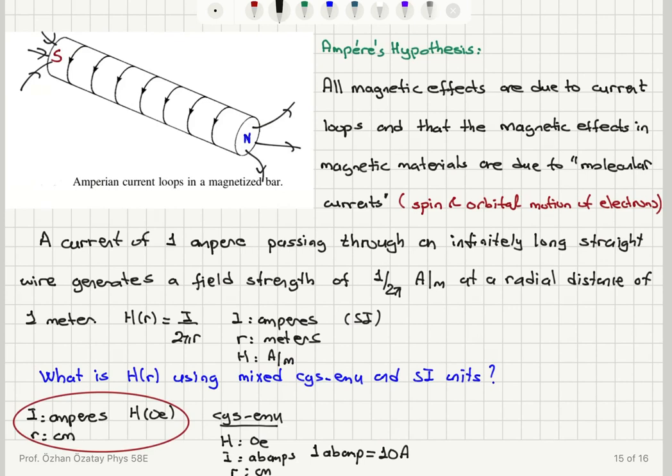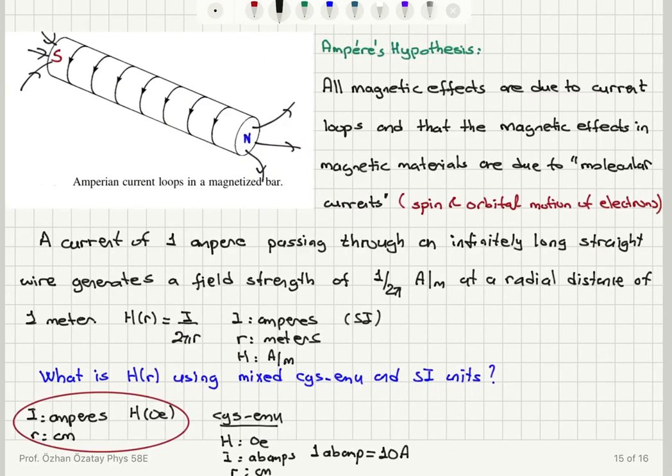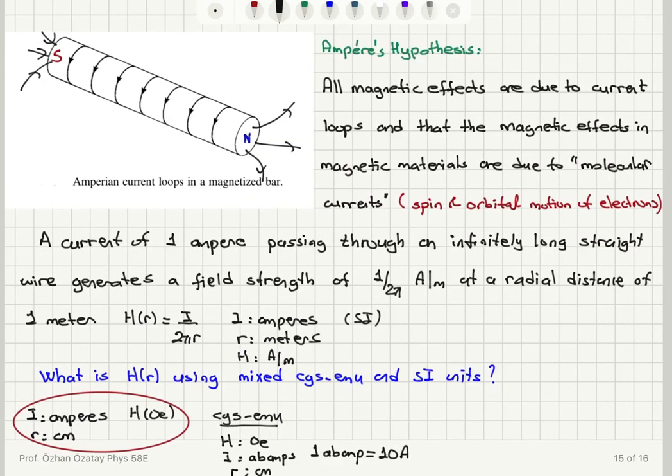If we were to use the full CGS-EMU unit system, we would put 1 abamp equal to 10 amps — so the current would be in abamps, not in amps. I leave it to you to find the correct conversion from SI units to CGS-EMU units — not the mixed units, but the actual CGS-EMU units.